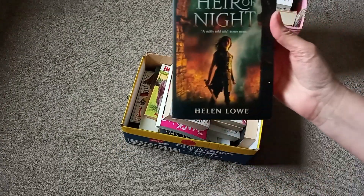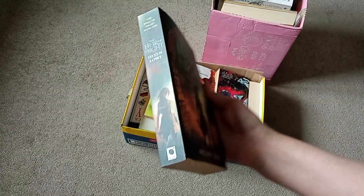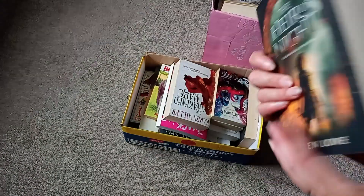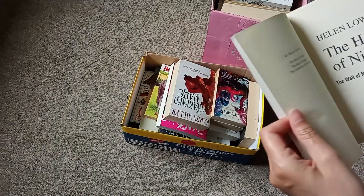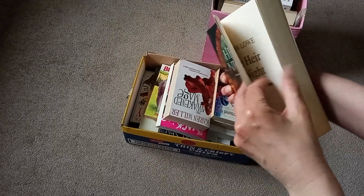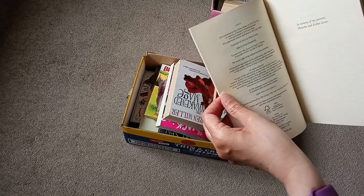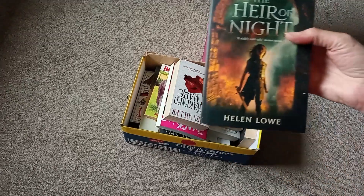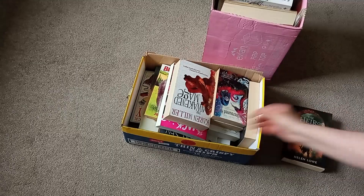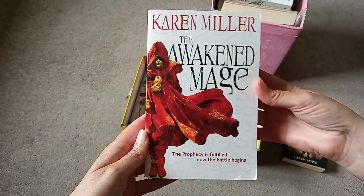So we'll start with the box I started looking at first. Here we have The Heir of Night by Helen Lowe — that looks very fantasy. Don't know much about that one, but it is book one, which is always a good thing to see if you want to read it or not, and it is 2012, so it's not a first edition or anything. And we have this, which also looks fantasy — Karen Miller, The Awakened Sage.